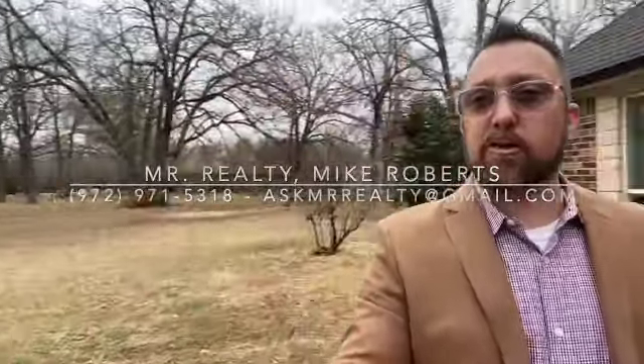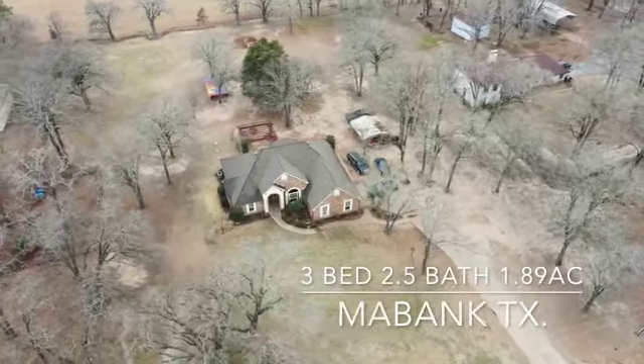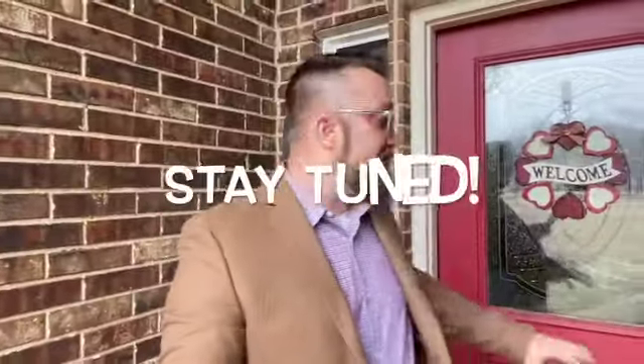This is an amazing modern country home with three bedrooms, two and a half baths, with a great backyard entertaining space. Stay tuned to see that — let's go check it out.